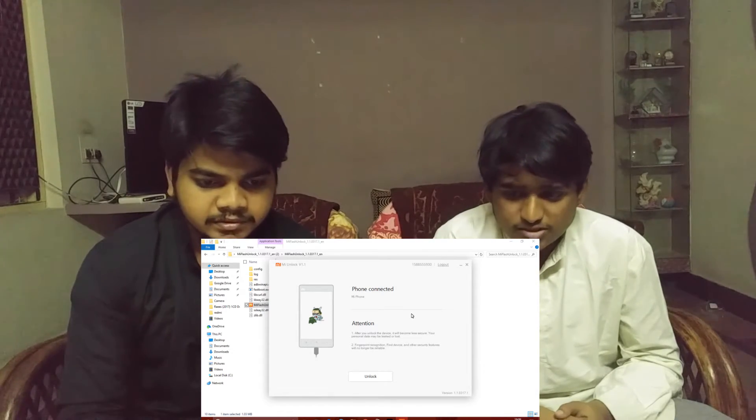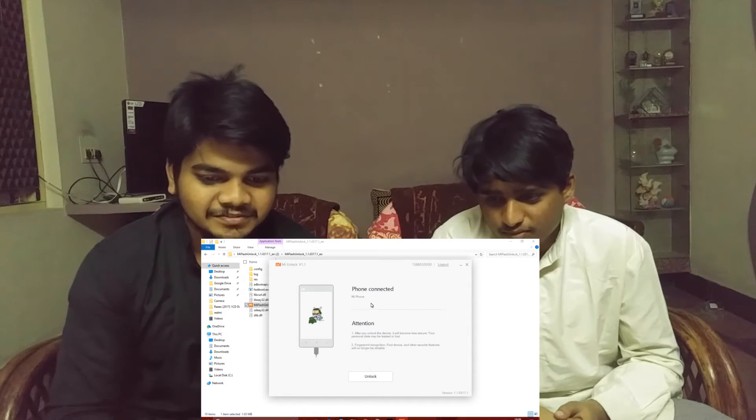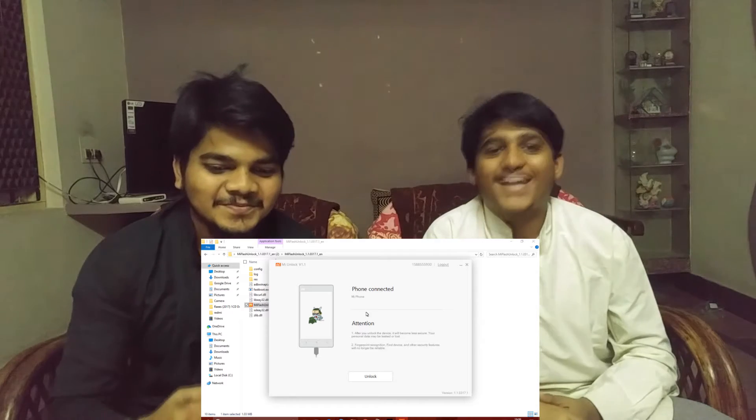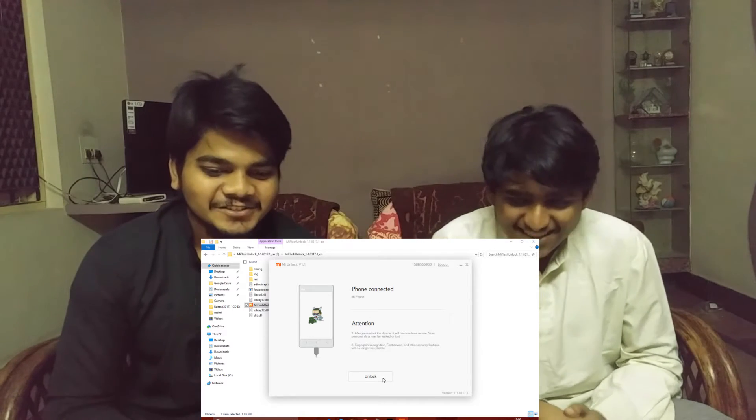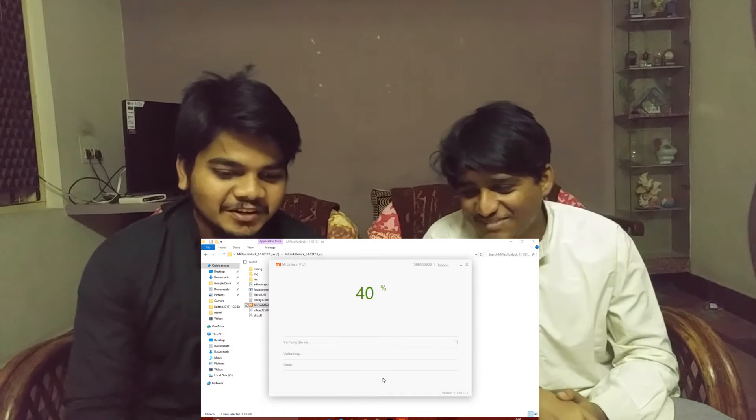Then the unlock method — just press the unlock button. And it works! Unlocked. Unlocked successfully!